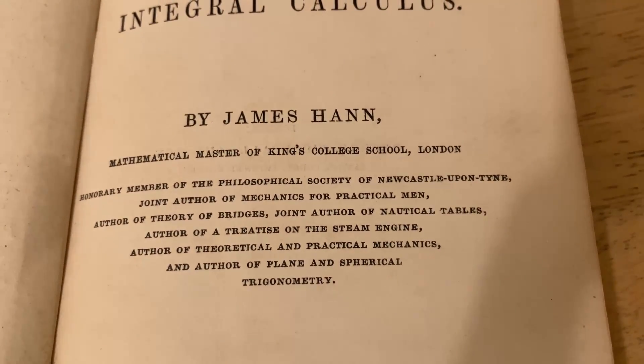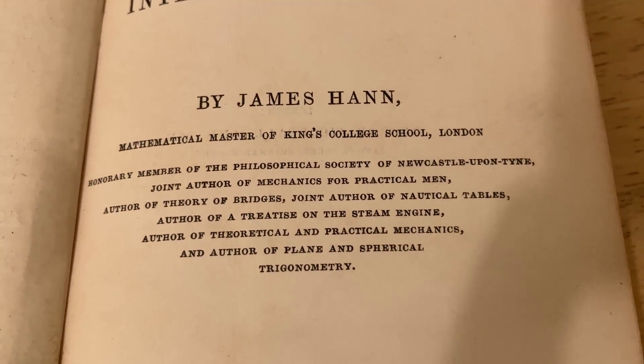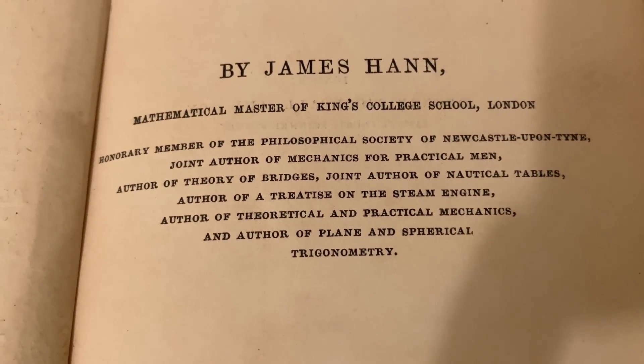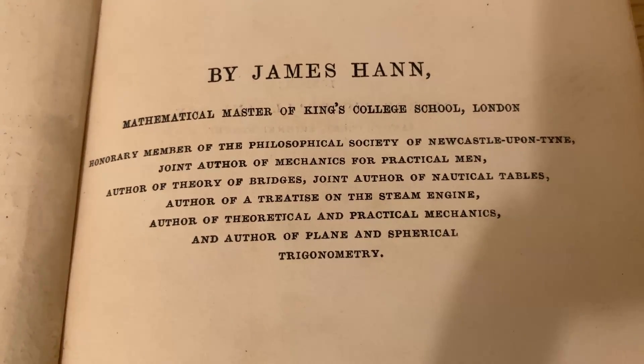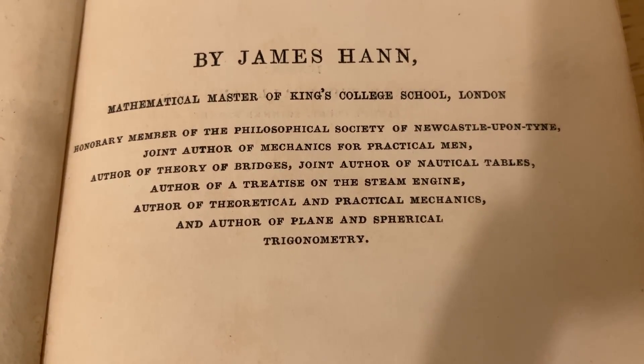I don't know if you can still become a mathematical master today, but I think it's pretty cool that that title even exists. Here he talks about how he was an honorary member of the Philosophical Society of Newcastle upon Tyne, and it mentions some of the books he authored and co-authored.